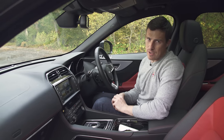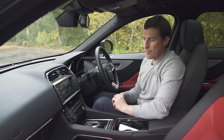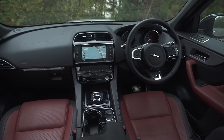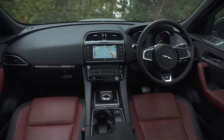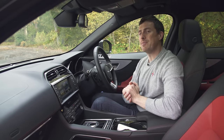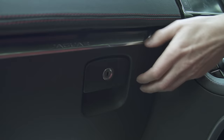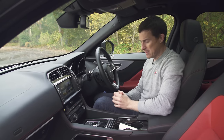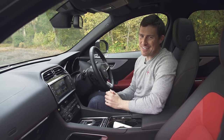You don't buy an F-Pace for its cubby spaces — you buy it for the way it looks. And it's just as sporty here on the inside as it is on the outside. I really love the interior design of this car. What I'm not so keen on is some of the quality of the materials here — a bit flimsy and not in keeping with this car's expensive price.